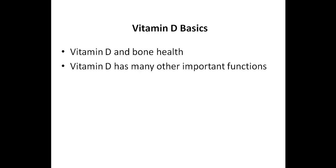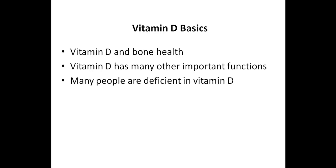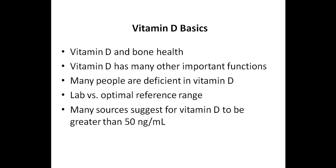I'd like to start off by discussing some vitamin D basics. Many people are aware of the importance of healthy vitamin D levels with regards to bone health, but vitamin D has many other important functions. In fact, just about every tissue and cell in your body has vitamin D receptors. Unfortunately, many people are deficient in vitamin D. Others have their vitamin D levels fall within the lab reference range, but while most of the research still suggests that levels should be above 30 nanograms per milliliter, many sources suggest levels should be 50 nanograms per milliliter or greater, including the Vitamin D Council.